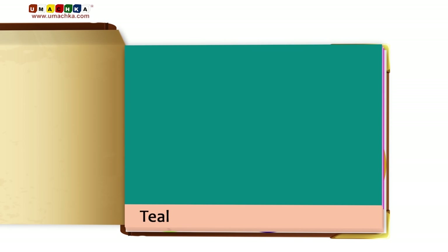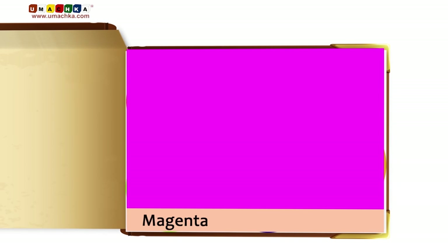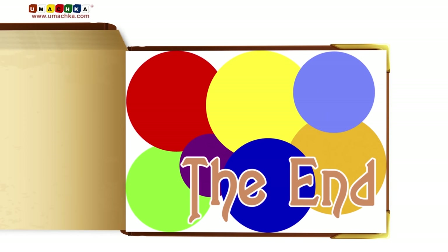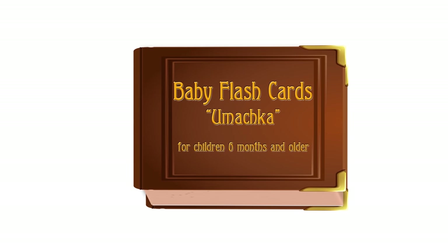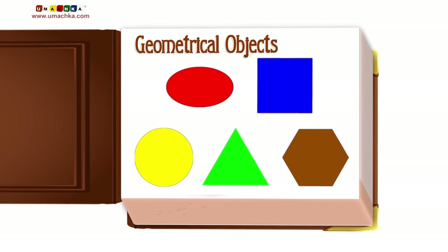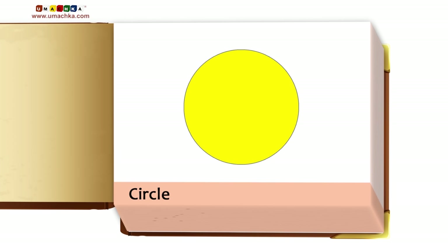Teal. Violet. Beige. Magenta. Geometrical Objects: Circle.